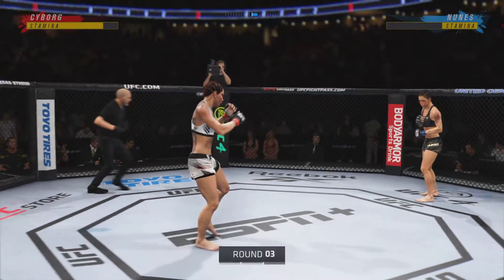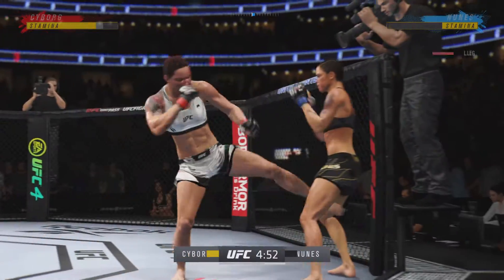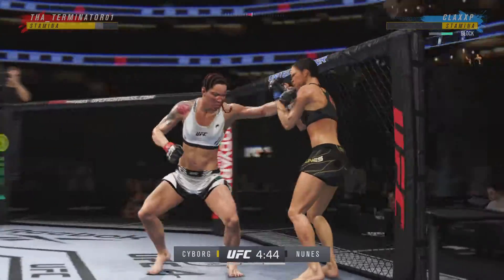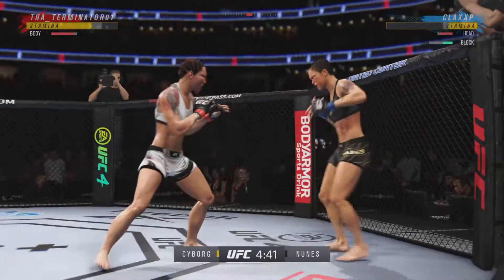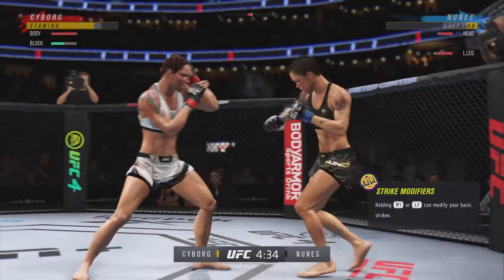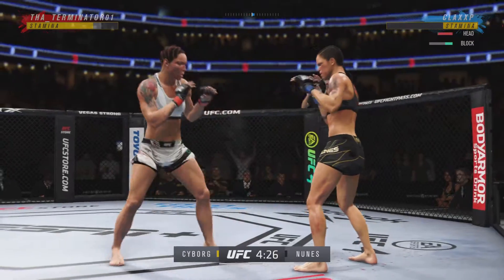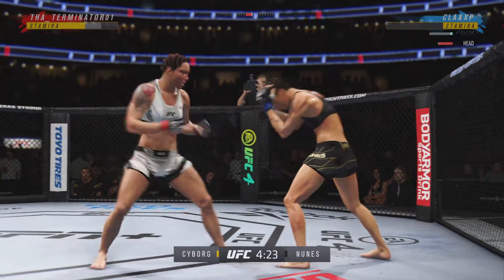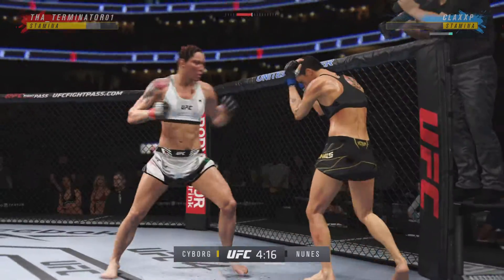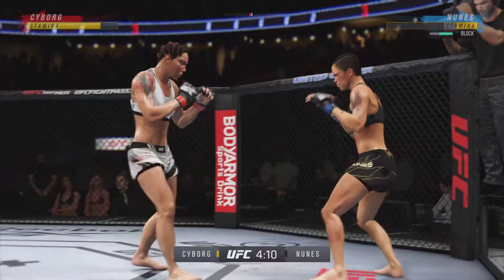Third round underway. Big kick lands. Nice shot to the body — connects there, somewhat surprising. We didn't see a lot of body work from her earlier in the fight, but she is getting after it now. Eventually she will turn this defense into offense, but she seems to see these strikes coming from a mile away. The hands are exactly where they're supposed to be, right on the chin.